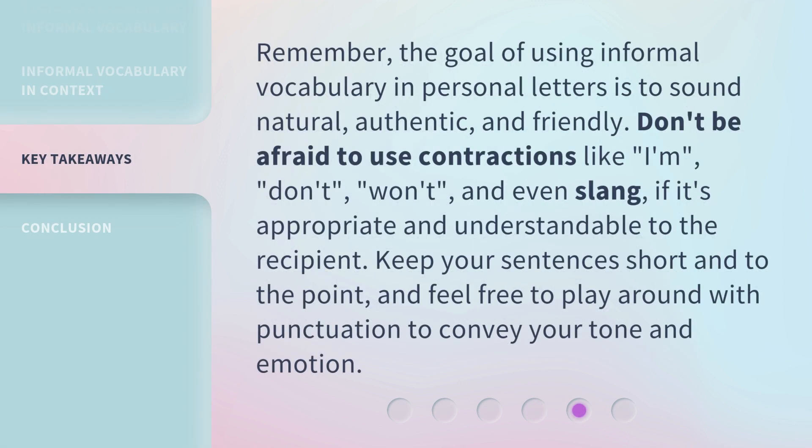Remember, the goal of using informal vocabulary in personal letters is to sound natural, authentic, and friendly. Don't be afraid to use contractions like 'I'm,' 'don't,' 'won't,' and even slang, if it's appropriate and understandable to the recipient. Keep your sentences short and to the point, and feel free to play around with punctuation to convey your tone and emotion.